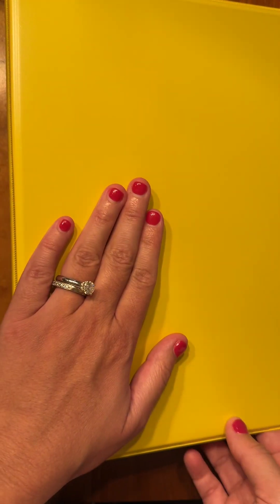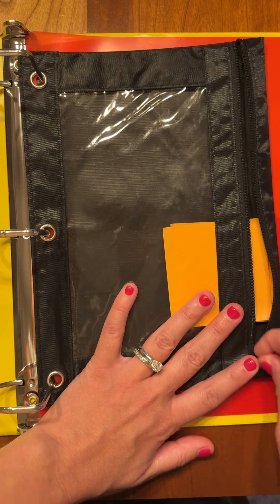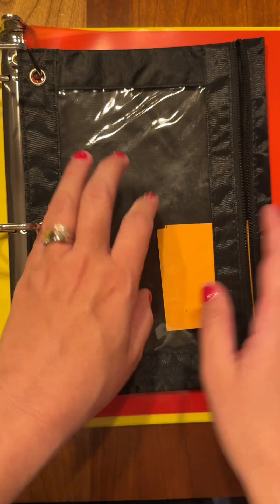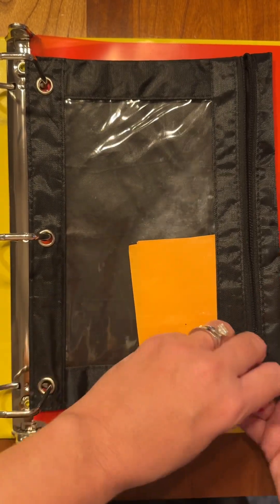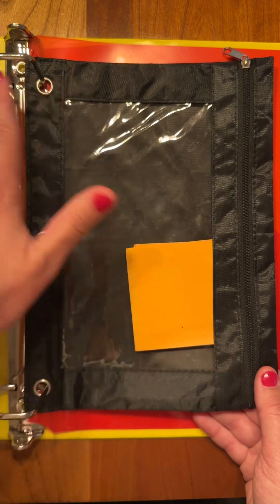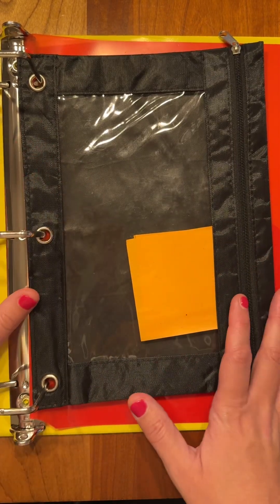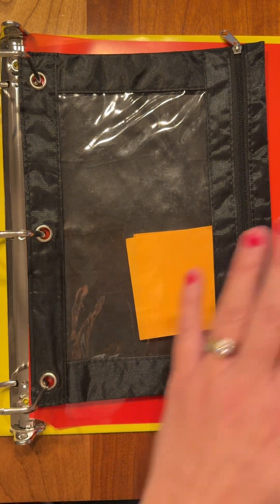Inside your binder you should have some zippered pencil pouches — we asked for two of them on your supply list. For the first pencil pouch, you can either keep it in your binder because it helps you stay organized and you don't want to forget any supplies, or some people would rather keep it in their binder and just put it in their desk when they get there so that their actual binder isn't quite so cumbersome. Completely your call — whatever works best for you organizationally.